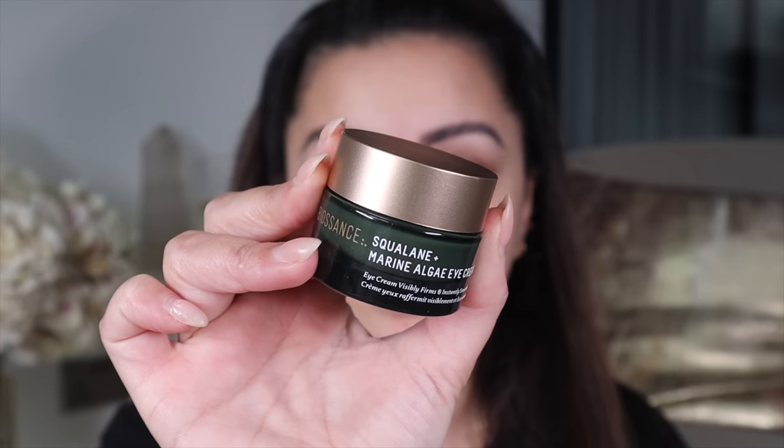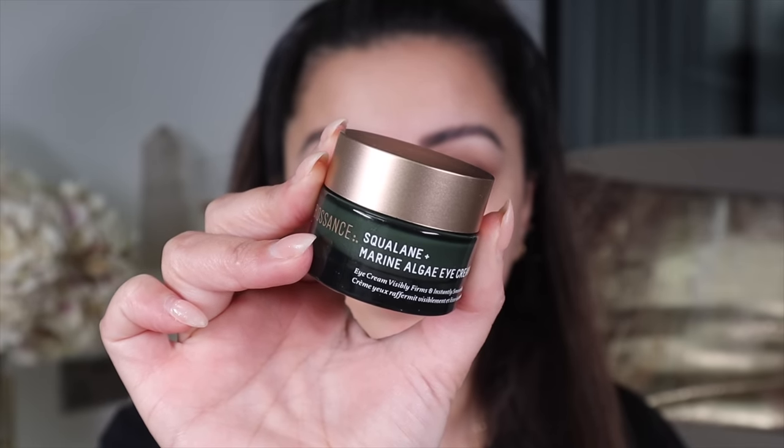First thing's first, I'm going to start with skin prep and go in with an eye cream. I'm taking the Bison Squalene and Marine Algae Eye Cream and getting that onto all of my under eyes and a little bit on top of my eyebrows as well, just so everything's nice and hydrated. I love this eye cream because it sinks so beautifully into my skin.